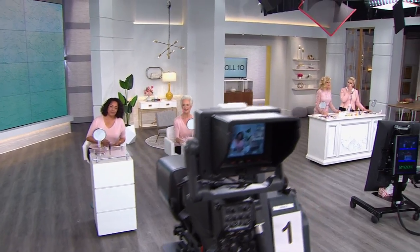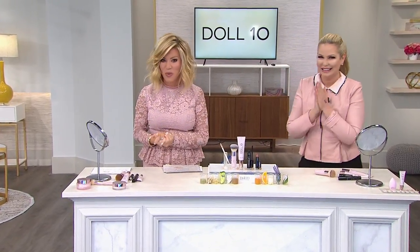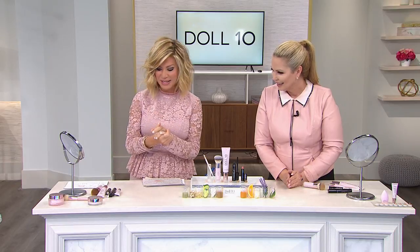We've got Doris Dalton joining us here with Doll 10 in the house. Don't forget about her amazing skincare — last call goes out on that. Her world launch of her concealer, we're going to be talking about as well — amazing because it's actually an eye tool, a concealer, and an eye treatment all in one.